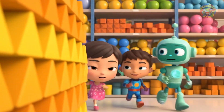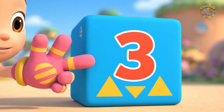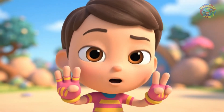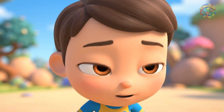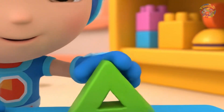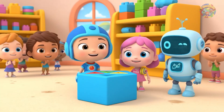Now Team Umizumi goes to the triangle block shelf. It has all sorts of sizes. Millie points to a box marked with three and three triangles, but only two triangles are there. This box needs three triangles but only has two, Millie says. Do you see how many are missing? Gio looks around and finds another triangle block under the shelf. I found it! He puts it in the box. Are there enough triangles now?